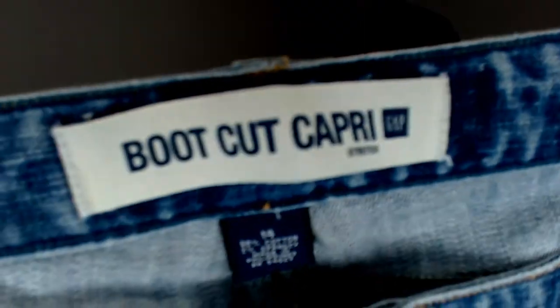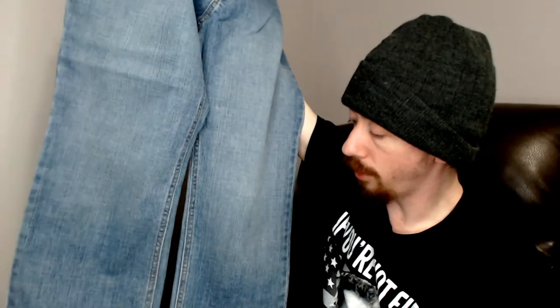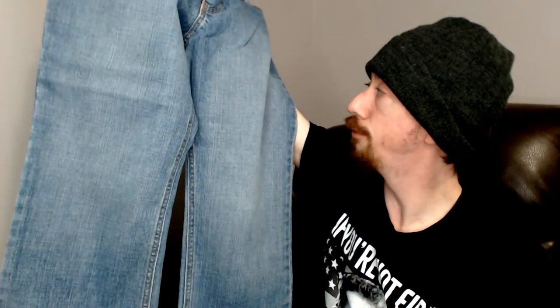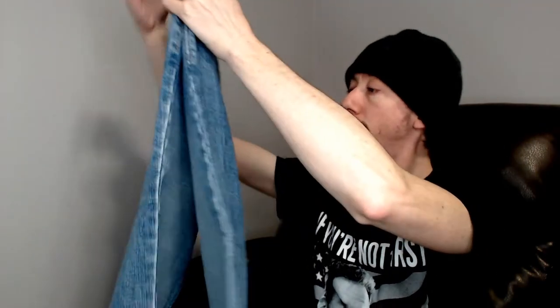Up next we have a Gap, size 14. They are a Capri. Capris don't really tend to do as well as full-length jeans. There was just a little fuzz on there — I thought that might be a flaw, but no. Another good pair of jeans in good condition, although Capris probably won't do as well.